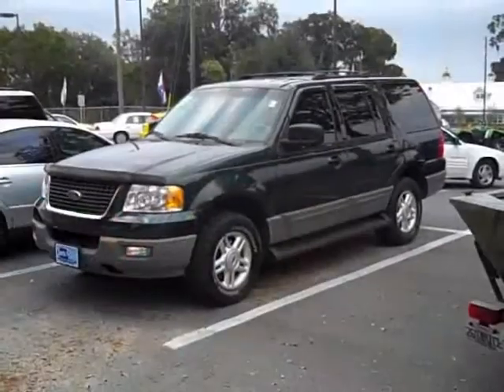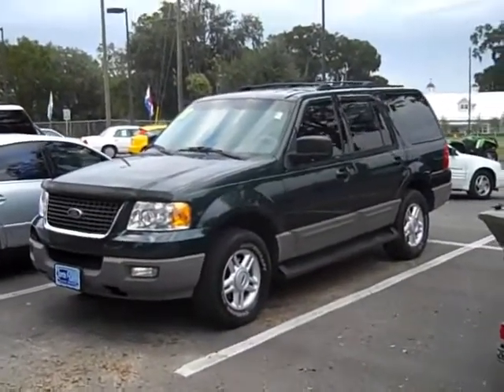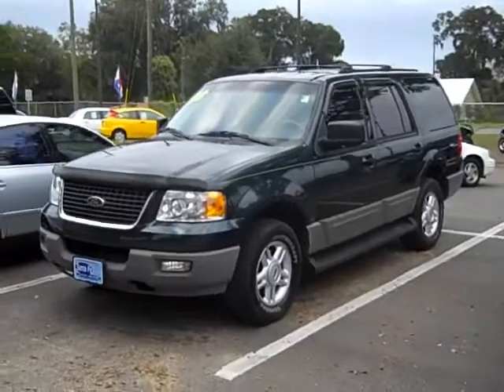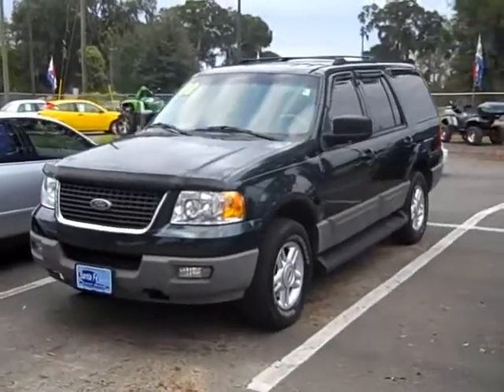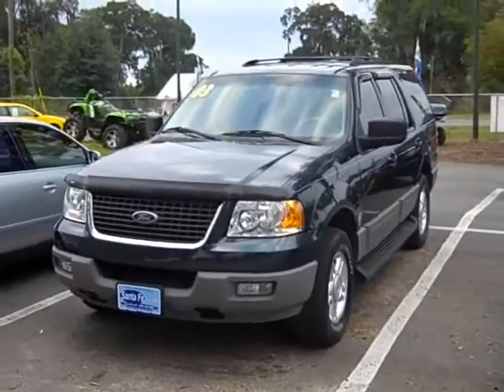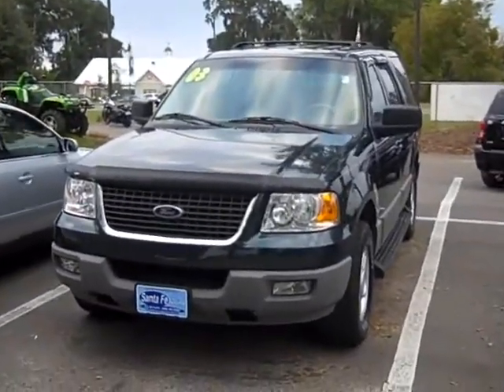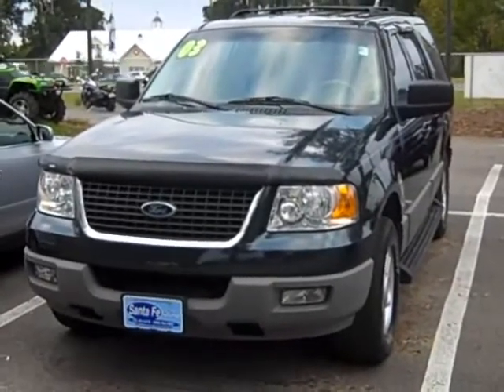That's the 03 Expedition. Check out all our inventory at www.santafeford.com. Or you can call me toll free 866-371-2255, or area code 352-682-8667. This is Randy — thanks for watching.